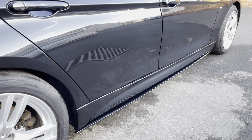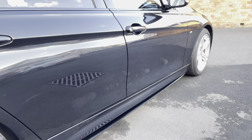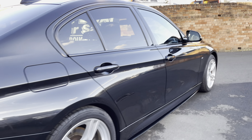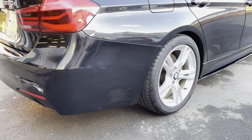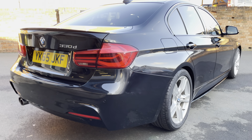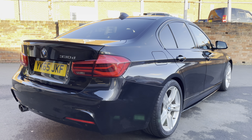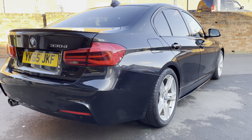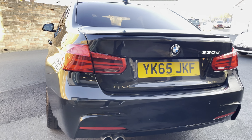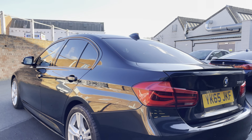The bodywork down this side is absolutely superb. You've got the gloss black side blades which look really nice and just set the car off lovely. Bridgestone tires on the rear wheels in excellent condition, and you've got the rear parking sensors there as well.